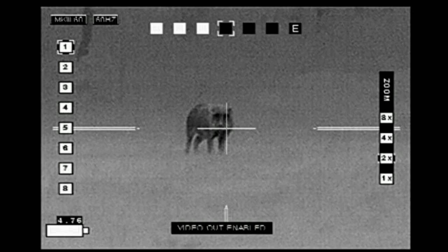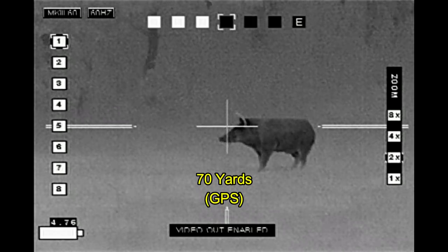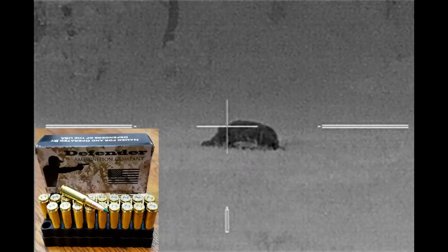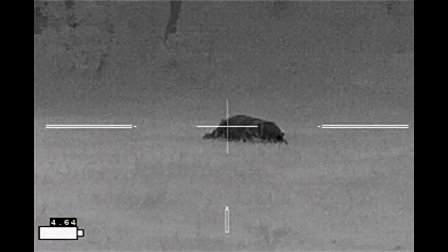He sniffed the air, turned, and started to go away. I rotated around with the rifle, made a noise, and he turned and faced me — and down he went with Defender Ammunition's Sierra TMK 107-grain ammo.